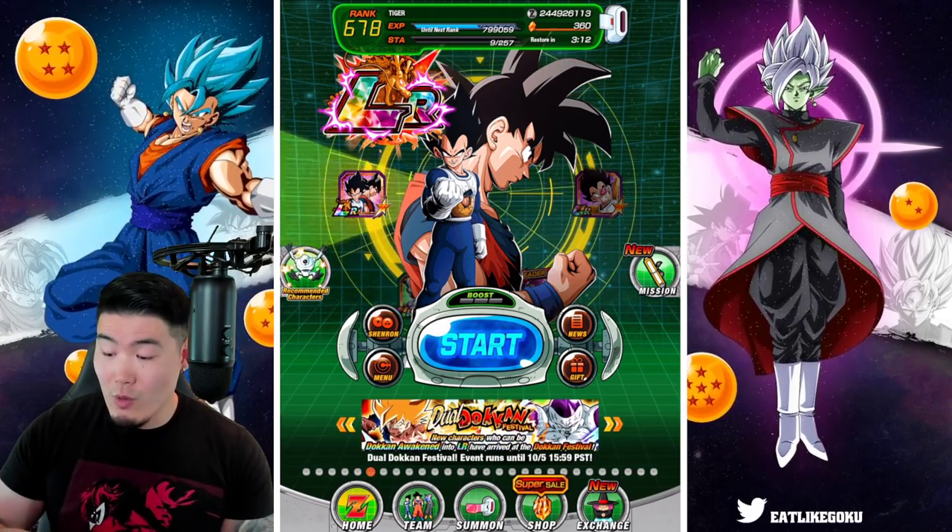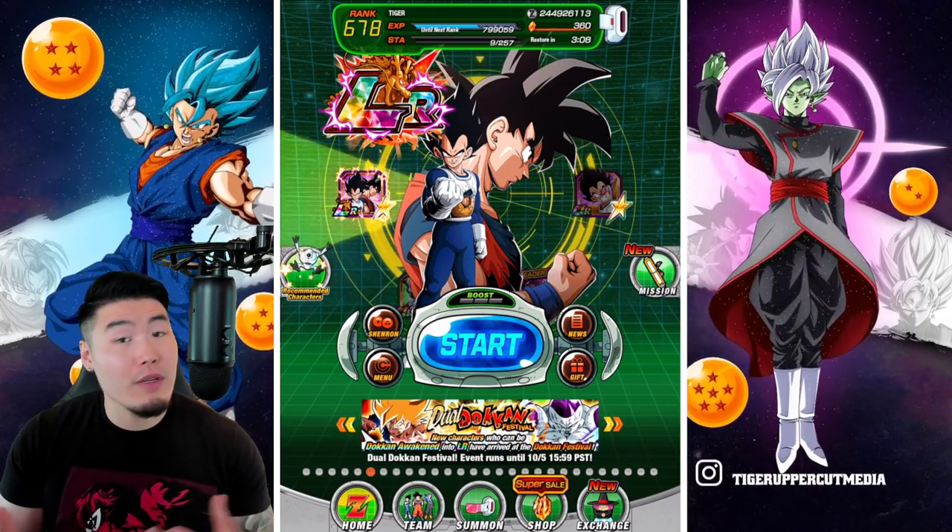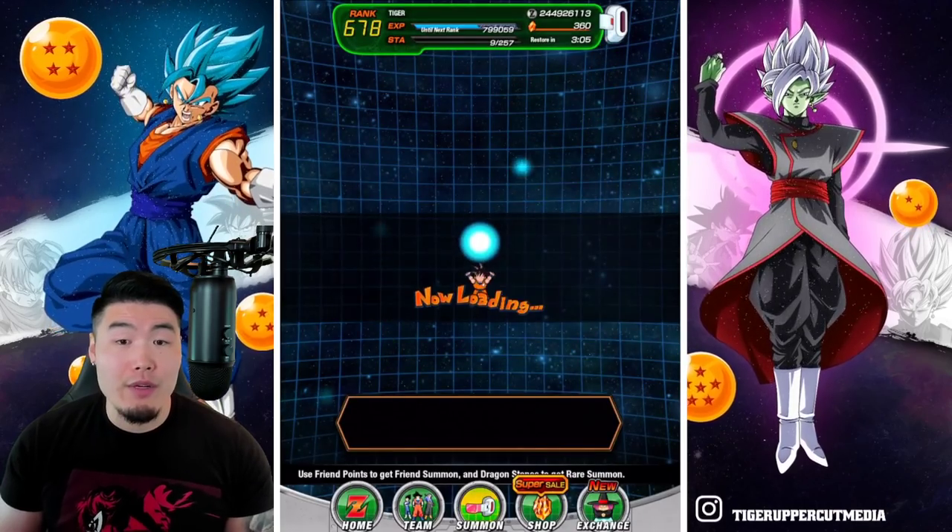We got 360 stones. Ideally I don't spend all of them, but we'll see. Here we go, jumping in here.